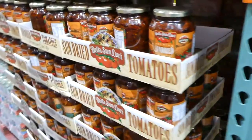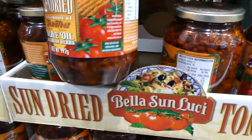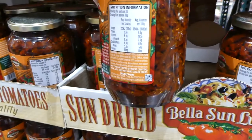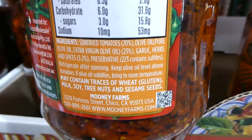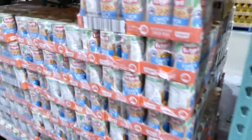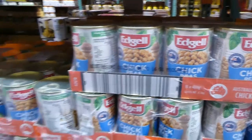There are sun-dried tomatoes in olive oil and Italian herbs, julienne cut into little strips, for $15.50. You also get 10 cans of 400 gram chickpeas for $10.00.